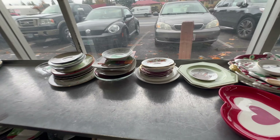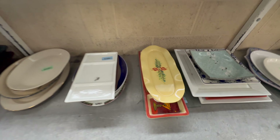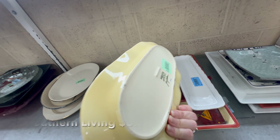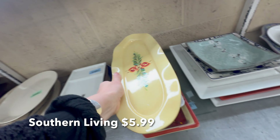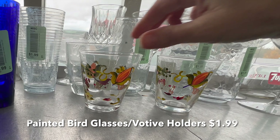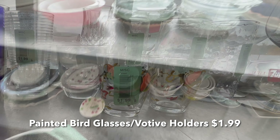Thanks for joining me today on this little thrifting adventure with the girls. I hope you are all doing well. Today we are at the Red White and Blue Thrift Store. That's a cute plate but it is contemporary. I'm here with a few of my vintage reselling friends, so this is going to be a really fun day.